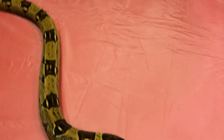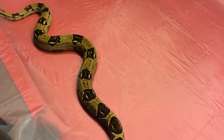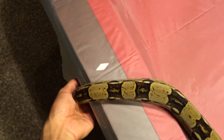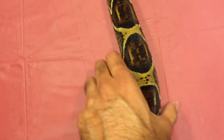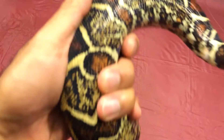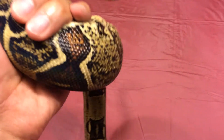Very pretty Colombian though. Very handsome specimen. He's probably a little over five foot maybe. Very nice colors in there. Look at that tail — really, really nice tail.